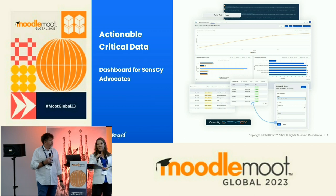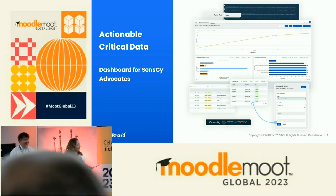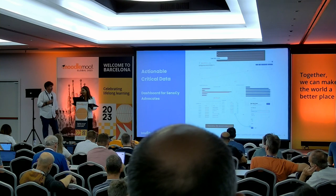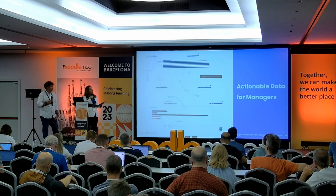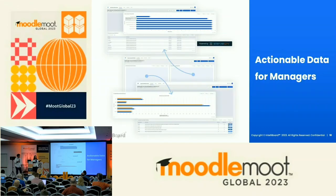That can live inside Moodle as an LTI as well. So wherever your users are — coming to IntelliBoard or inside Moodle — IntelliBoard can live inside Moodle. In this one dashboard, he's bringing together the Moodle data but also using Inform for additional data sets. At an institution, it could be interventions, performance events — any information that gets added to the data can then be tied to the learning data. That's where you start to see the impact of your interventions, because that data comes right back in with the learning data, all in one spot.